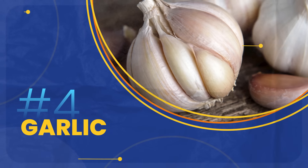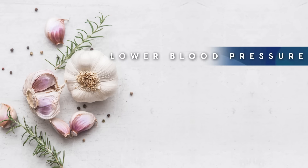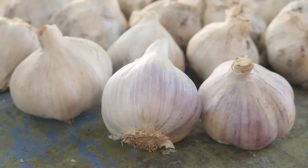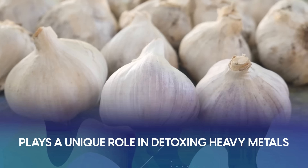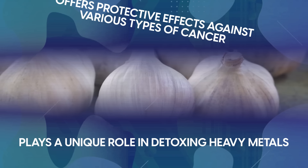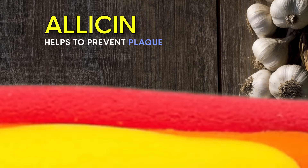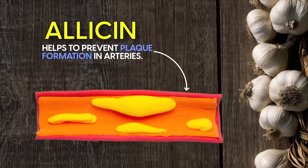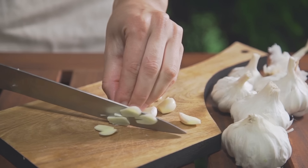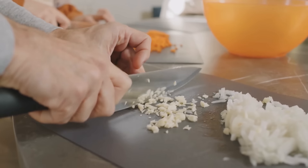At number four, we have garlic. Garlic is one of the most potent medicinal foods available. It's been shown to lower blood pressure, boost immune function, and support bone health. Research suggests it also plays a unique role in detoxing heavy metals, and offers protective effects against various types of cancer. The compound allicin, known for its distinctive scent, also helps to prevent plaque formation in arteries. To maximise its effects, it's best to chop or crush garlic and let it sit before cooking, as the allicin needs to be activated through contact with oxygen.